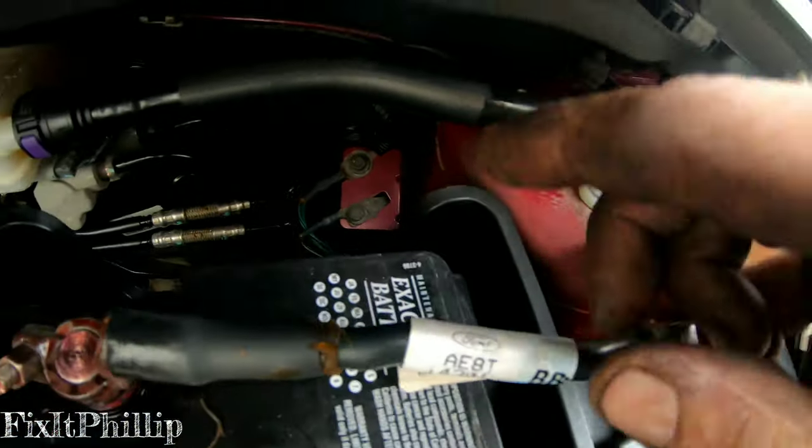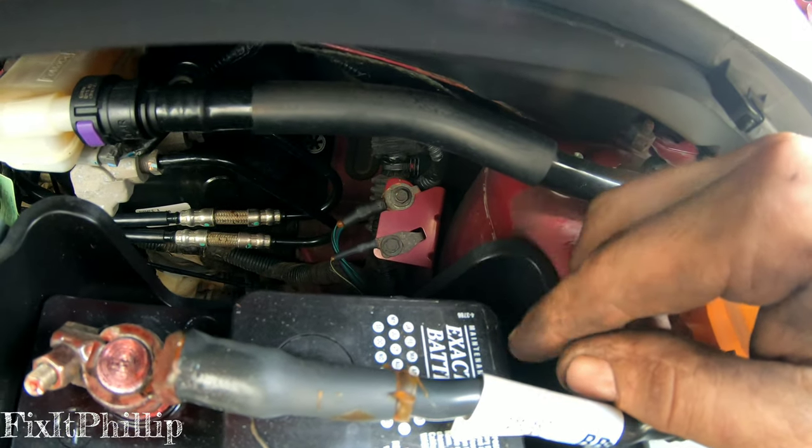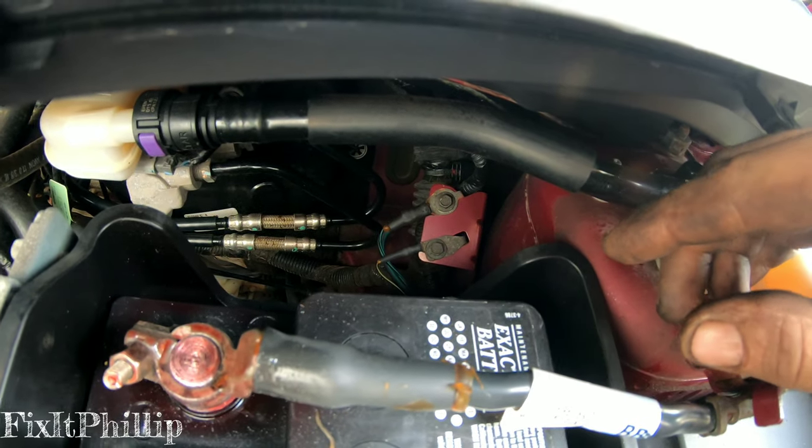So we got this one cleaned up. Now we have these two down here — that doesn't look like anybody's ever scraped them before. So we'll take those two 8mm bolts off, clean those up, and put them back as well.